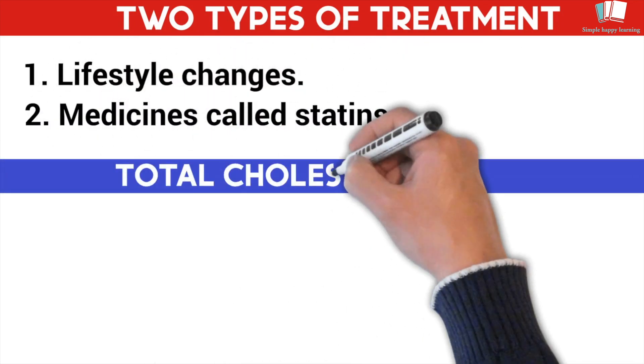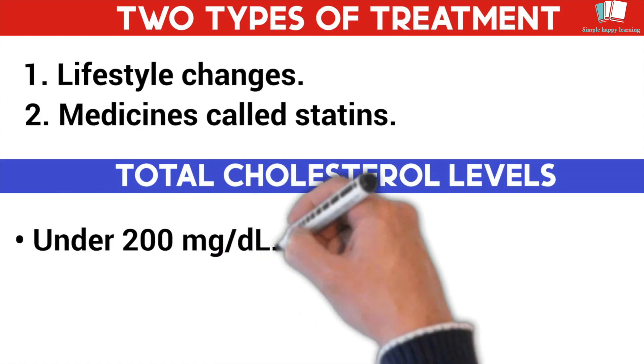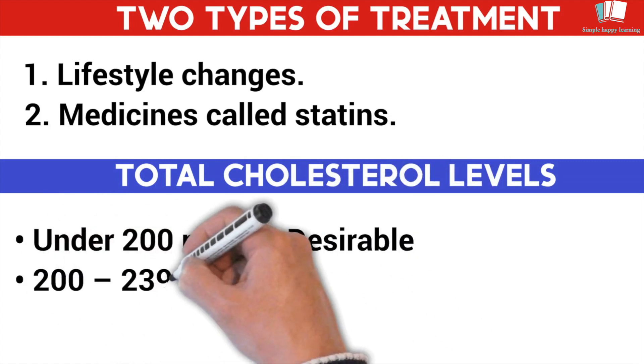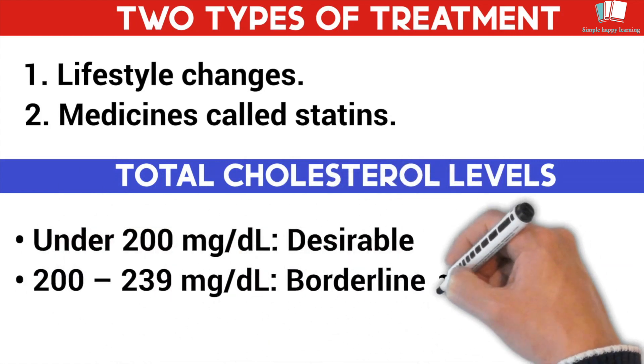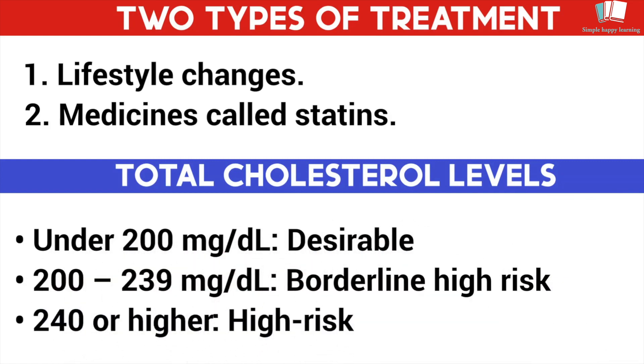Total cholesterol levels are categorized as follows by the National Cholesterol Education Program: under 200 mg/dL is Desirable; 200–239 mg/dL is Borderline High Risk; 240 mg/dL or higher is High Risk. If your total cholesterol is high, measuring the other types of cholesterol may be useful, especially before considering the use of medication.